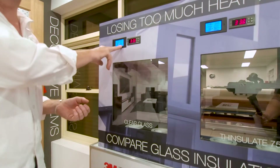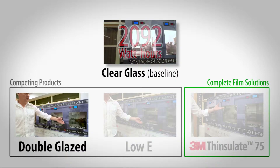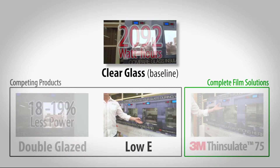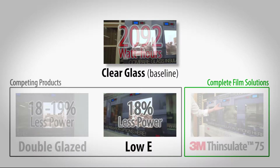The clear untreated glass gives us a power consumption reading of 2,092 watt hours. Next, the double glazed enclosure which has been running on 18 to 19% less power. The Loey treated glass shows similar results, running 18% less power than the clear glass.